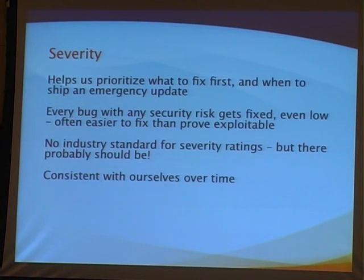Severity is important because it helps us figure out what to fix first. Just because a bug is rated low doesn't mean we're not going to fix it — we're going to fix it, but it's not going to take precedence over the critical security issue that is potentially going to result in users having their machines compromised. We need a system for what makes sense to work on first. But the bottom line is that every bug with any security risk is addressed. There's no standard for severity ratings — we mostly agree that critical means code execution from remote, but after that it all falls apart.